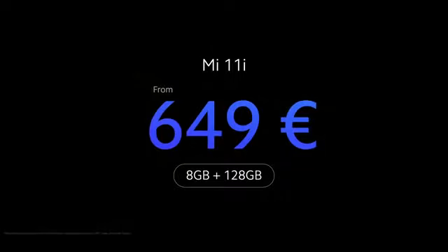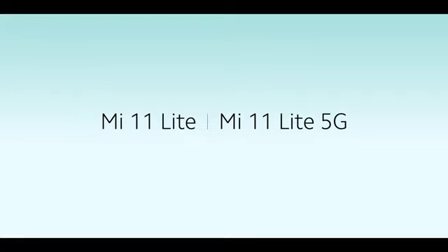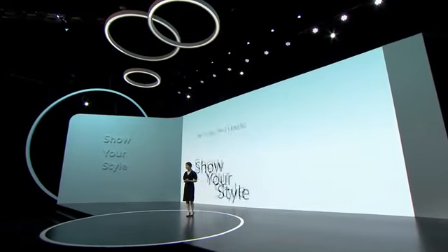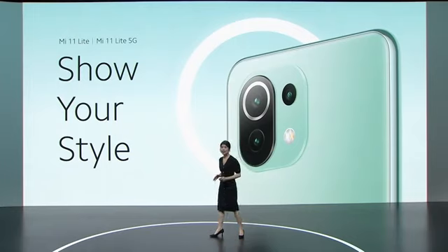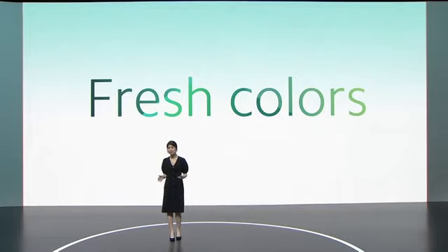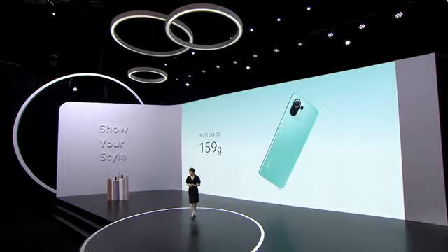649 euros full RRP. Today we'll be introducing Mi 11 Lite. This unique device is going to let you show your style. Style is an individual concept, and that is why we'll be introducing a variety of fresh colors — more options than we've ever had before. Six different colors for six totally different looks. There's going to be a Mi 11 Lite that's perfect for your style.